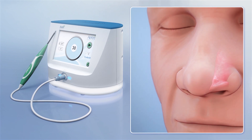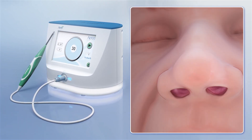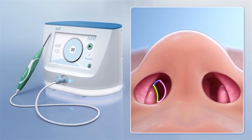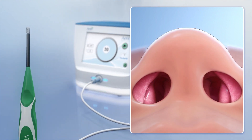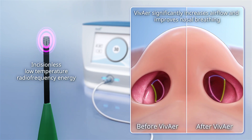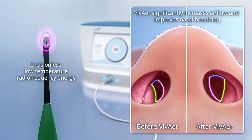VivAir is an innovative treatment that provides long-lasting relief from NAO by remodeling your nasal airway without invasive surgery. Using incisionless, low-temperature radio frequency energy, VivAir significantly increases airflow and improves nasal breathing.